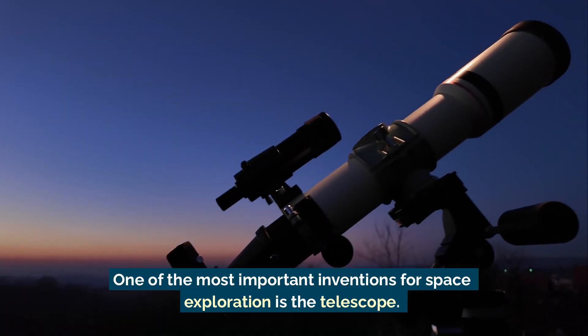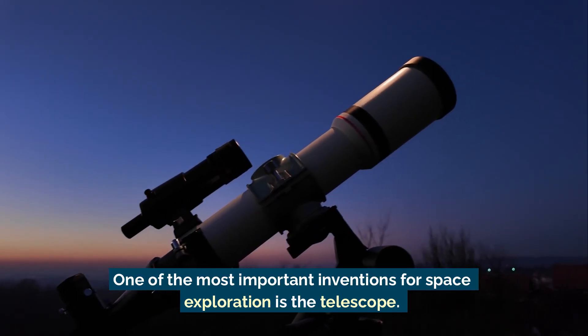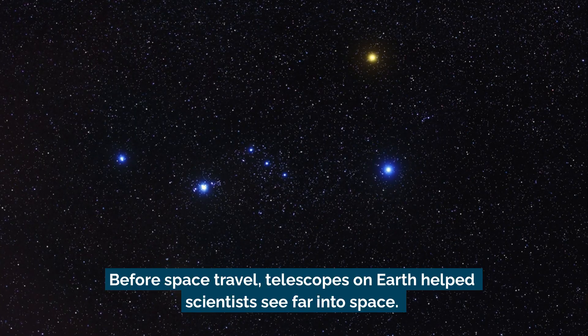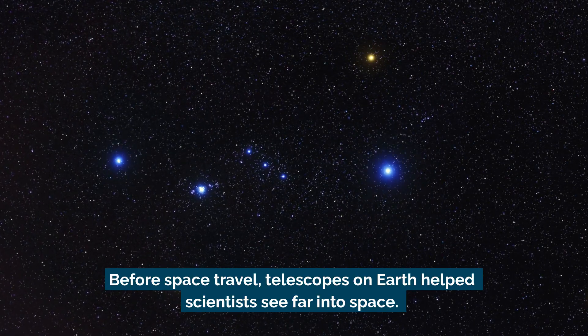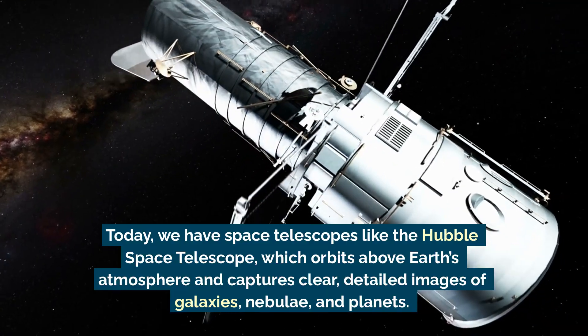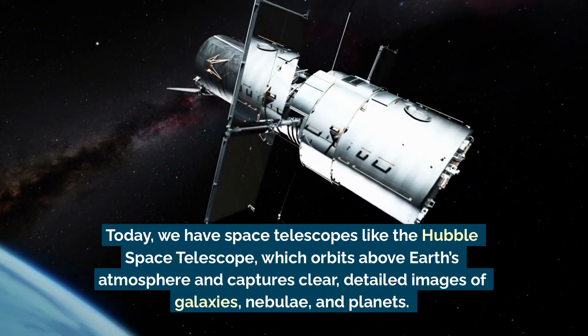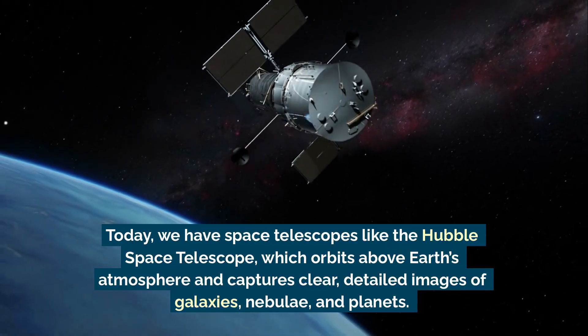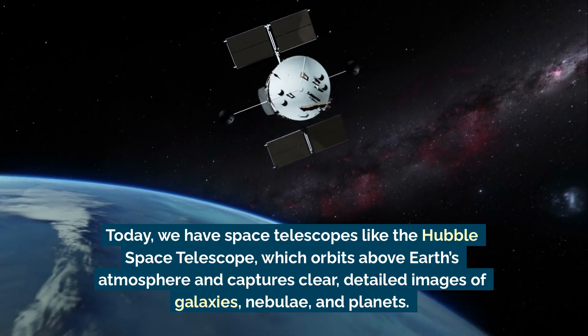One of the most important inventions for space exploration is the telescope. Before space travel, telescopes on Earth helped scientists see far into space. Today we have space telescopes like the Hubble Space Telescope, which orbits above Earth's atmosphere and captures clear, detailed images of galaxies, nebulae, and planets.